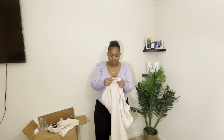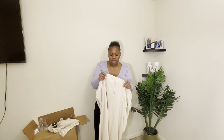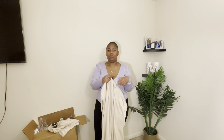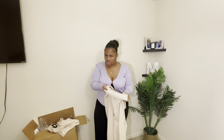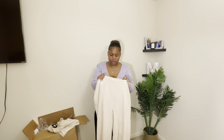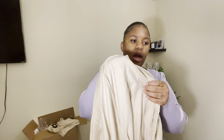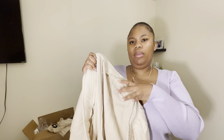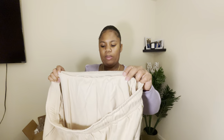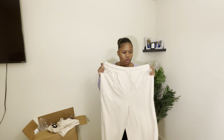It looks like a sweatpants set but it's really not. The material is thin but comfortable — not thick where you'd be sweating, but it's not thin like it's cheap. It has a little string to it. The inside is not lined with the fuzziness that usually sweatpants come with. But let me go ahead and try this on.